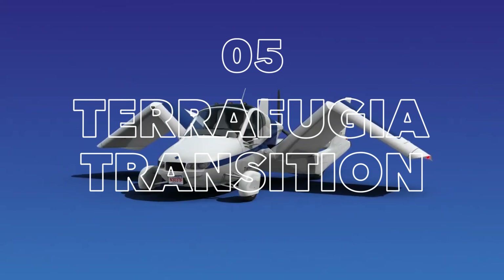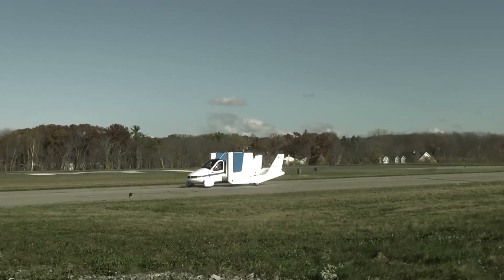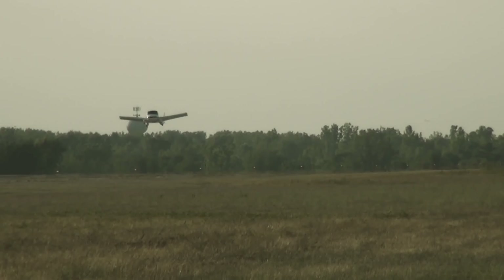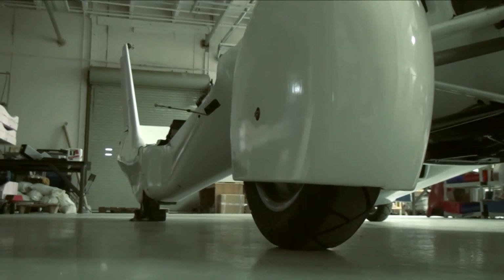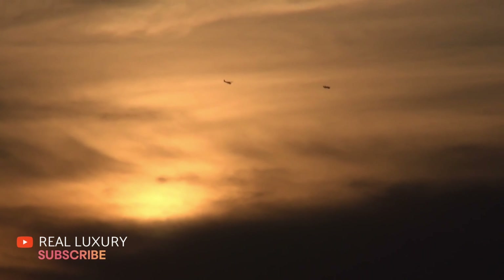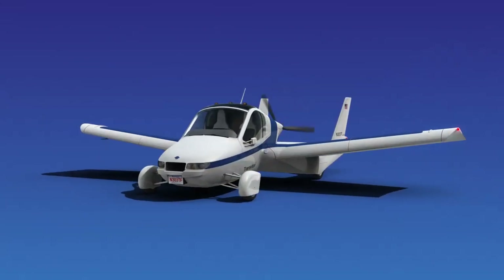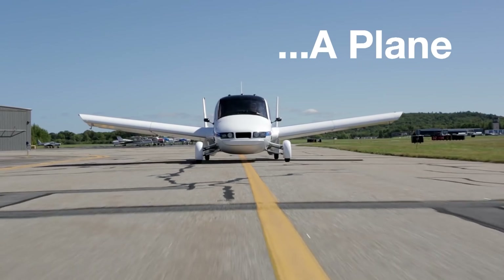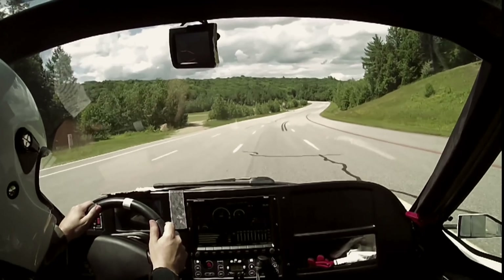The Terrafugia Transition — one vehicle, two modes of travel — brings the dream of the flying car to life. It converts from drive mode to flying mode in under a minute with just one push of a button, eliminating the hassle of hangar storage, ground transportation, and aviation fuel. The Transition runs on automotive gas and can be stored in a home garage. On display at the New York International Auto Show in April 2012, the Terrafugia Transition provided tangible evidence that the concept of a flying car was not imaginary — it is a fully working model. You can actually buy it at an estimated price of $400,000. It has four wheels, two doors, and folding wings.